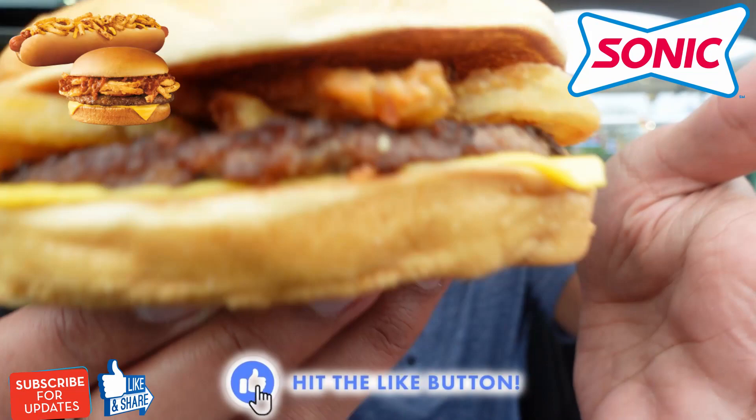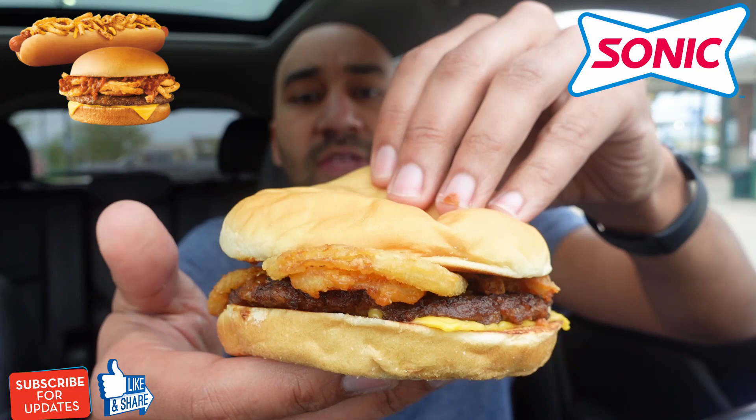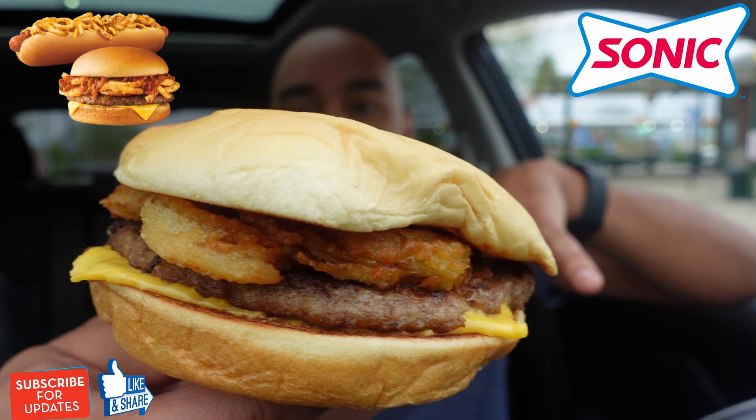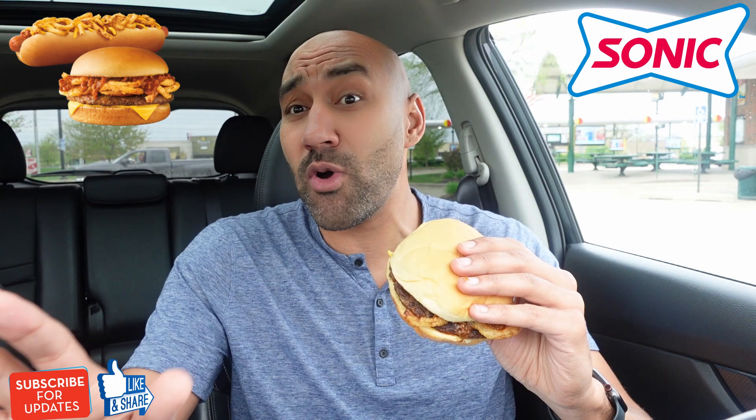This has Sonic's signature chili — I guess there's a little bit of chili right there — and we have melty American cheese. We got the crispy onion straws piled on a 100% pure beef patty layered on a toasted bakery bun. I'm excited about this one. The last one I was really excited about was the Sonic Bacon Jam Cheeseburger — I'm not going to spoil it, but watch that one. I'm really excited about this Twisted Texan Cheeseburger. Here we go, guys. Let's do this.